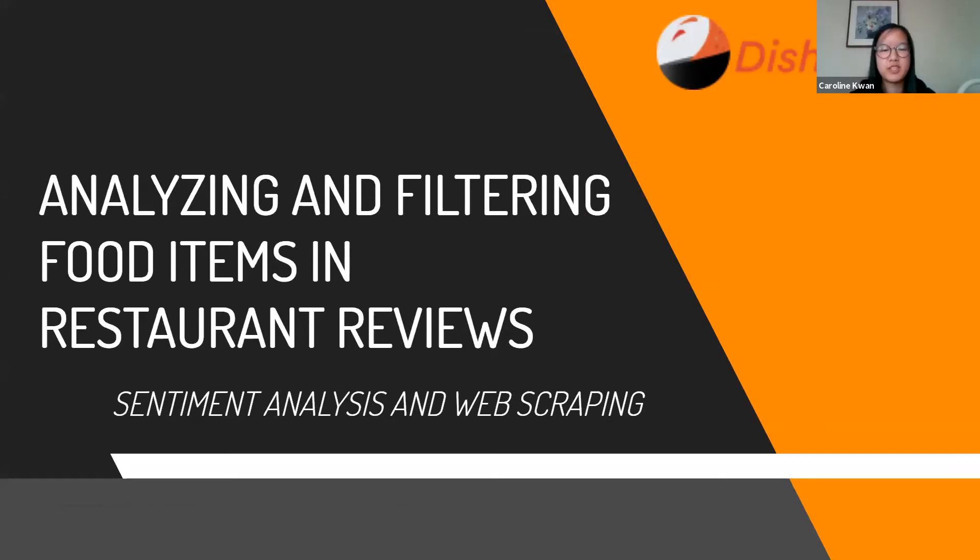Good morning everyone. Our project focuses on analyzing and filtering food items in restaurant reviews, and we used sentiment analysis and web scraping. We worked with Dr. Sun of Cal Poly Pomona to create Discovery, a mobile application that allows users to discover the best tasting, most popular foods in nearby restaurants.